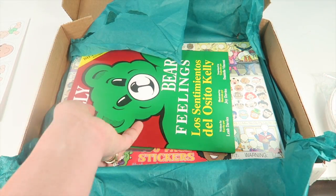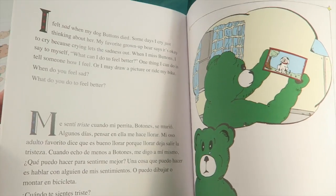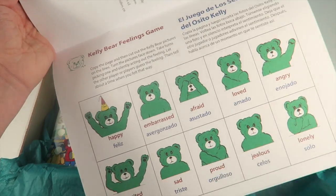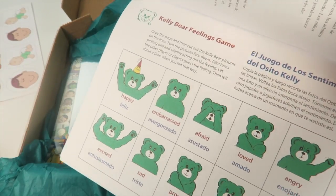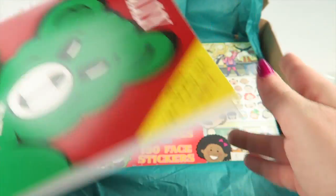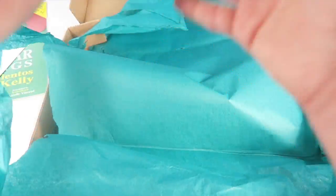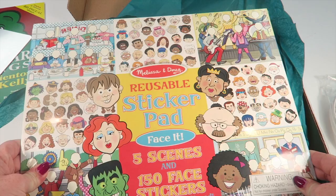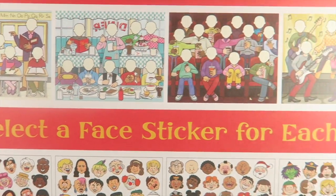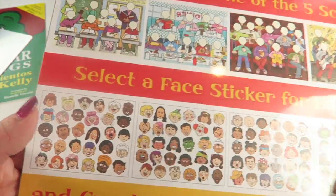Here are some role play face cards to use with the activities. This is the Kelly Bear Feelings Book — the story is in English on top and Spanish on the bottom. With the emotion cards, you silently act out a feeling and see if the other person can guess what it is. There's also a mirror, and a big Melissa and Doug reusable sticker pad with five scenes and 150 faces, including the cheering section scene we discussed.